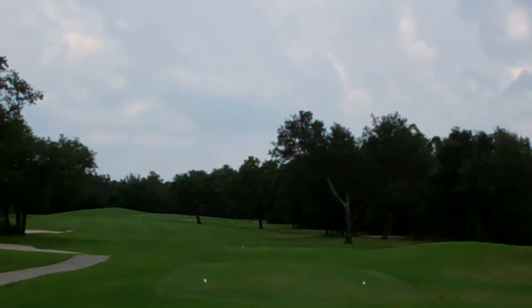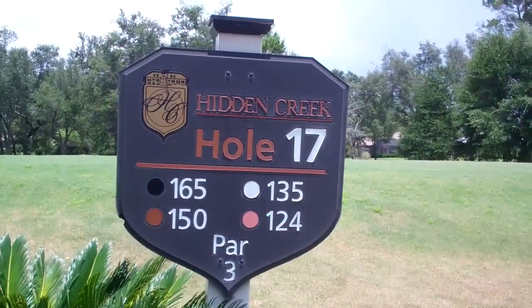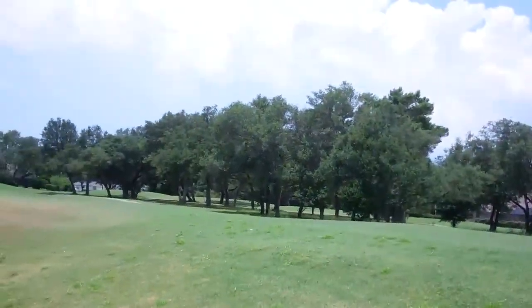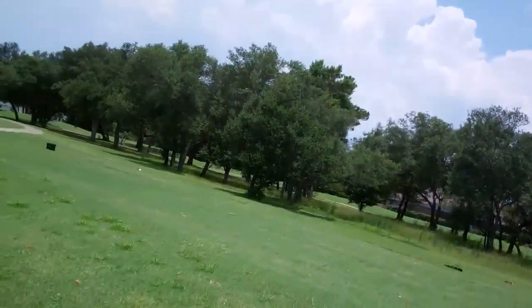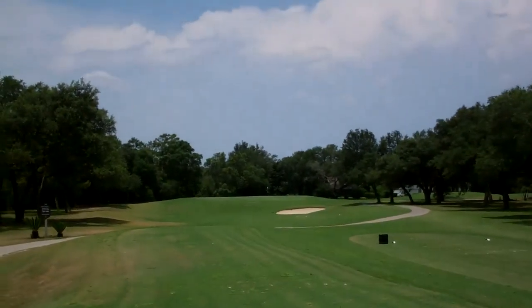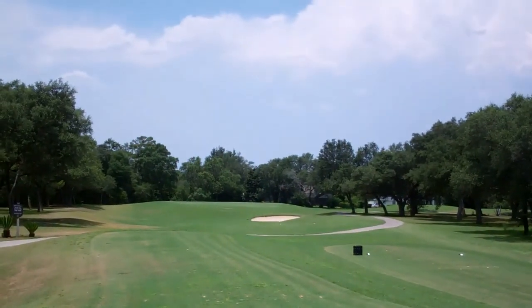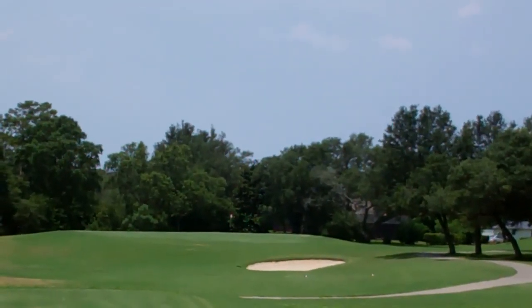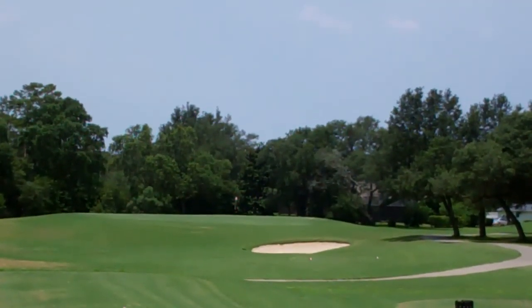So you definitely don't want to go there. Hole 17, par 3, Hidden Creek. It's saying 150 from here. I'm telling you this course plays longer than it seems though. I almost hit it like it was 160.